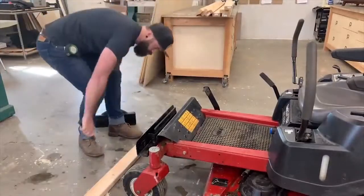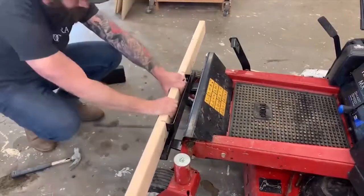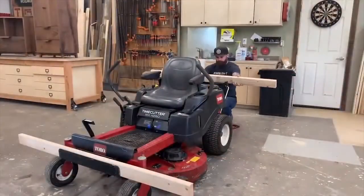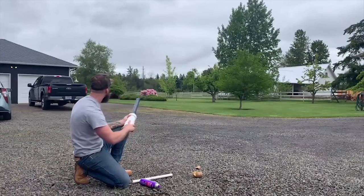A custom furniture maker by trade, Hibbs recently transformed his zero-turning radius Toro riding lawnmower into a tank, complete with a PVC potato cannon capable of raining down spuds from 100 yards out.